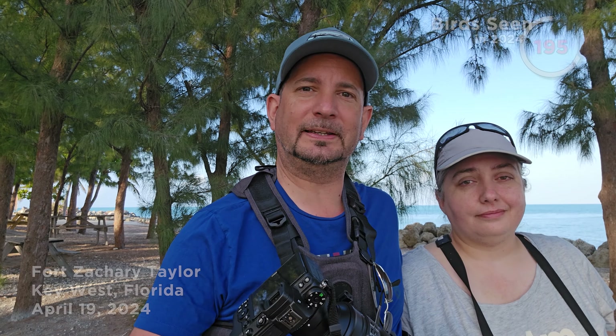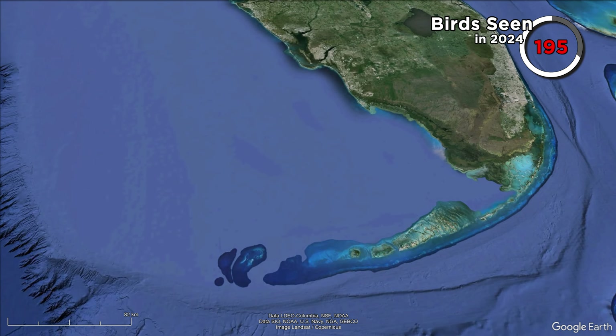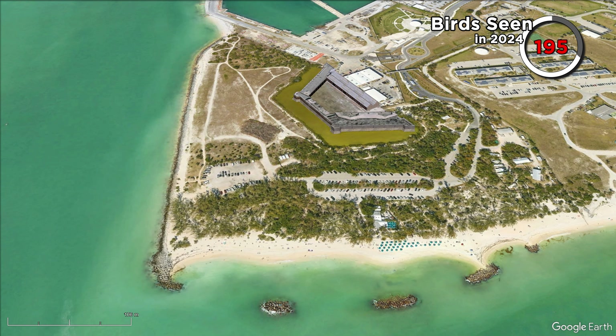We're in Key West, starting at Fort Zachary this morning. We're going to be heading north and we're going to stop at the Botanical Gardens after this — a brief stop here first because they don't open until 10 o'clock — but there's been some interesting sightings reported there, so we're definitely going to check that out on our journey north through the Keys.